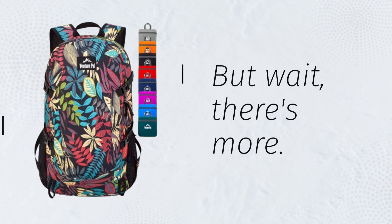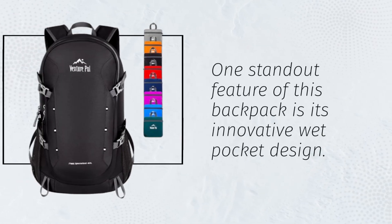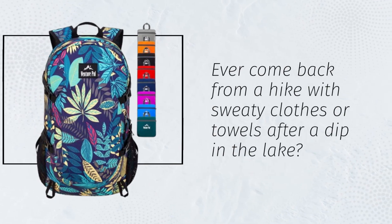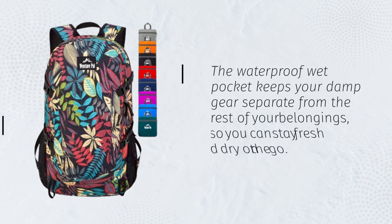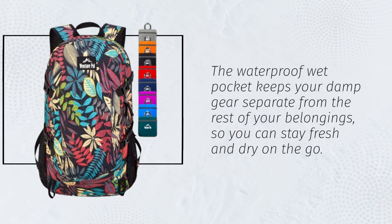One standout feature of this backpack is its innovative wet pocket design. Ever come back from a hike with sweaty clothes or towels after a dip in the lake? The waterproof wet pocket keeps your damp gear separate from the rest of your belongings, so you can stay fresh and dry on the go.